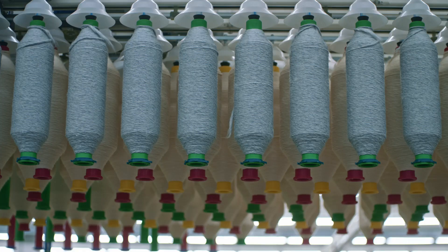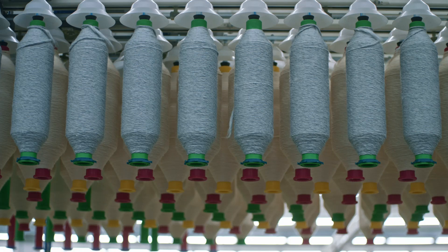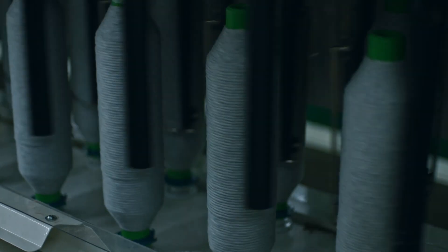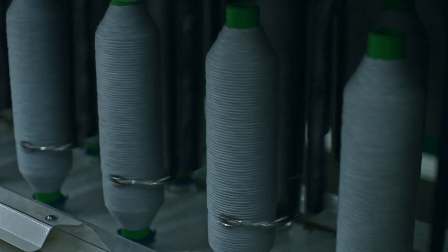In contrast with virgin cotton denim, the resulting material is already indigo due to the inclusion of recycled denim. However, we still have to dye it to create consistent indigo color and denim in a range of hues.